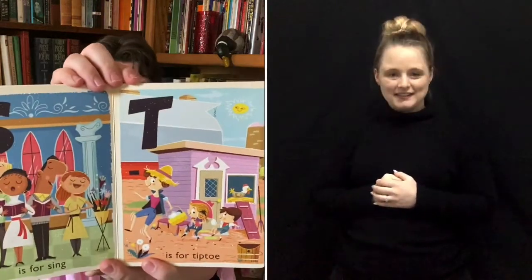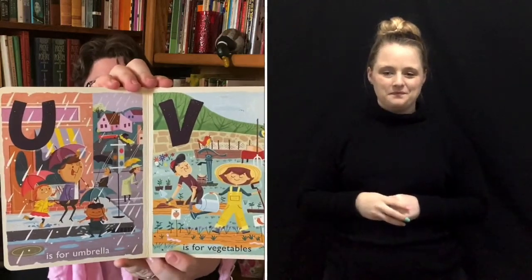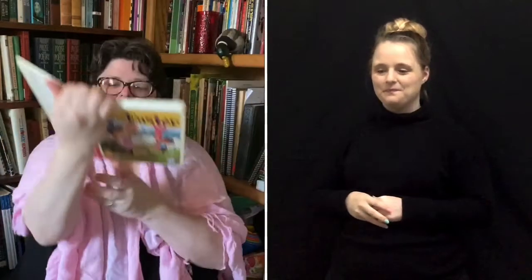S is for sing. T is for tiptoe. U is for umbrella. V is for vegetables. W is for white, a color some people wear to church on Sundays. X is for extravagant.